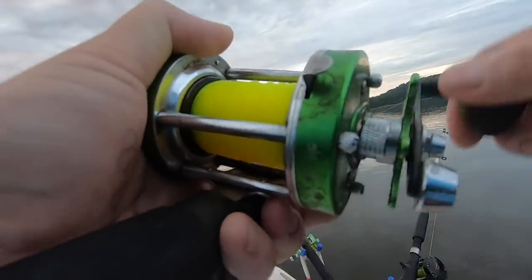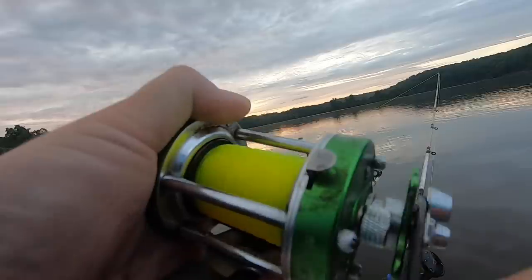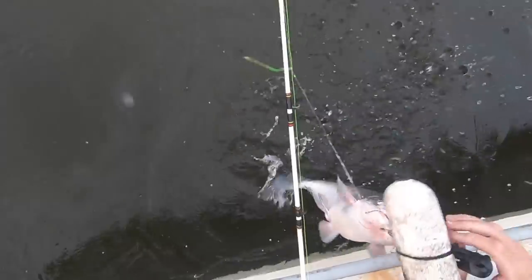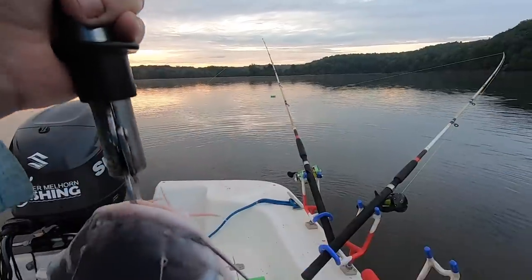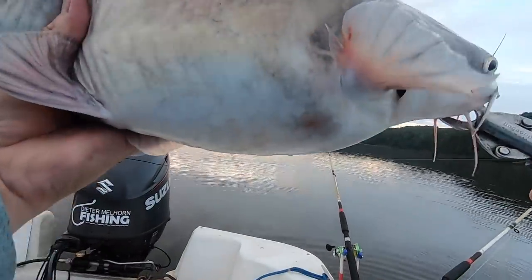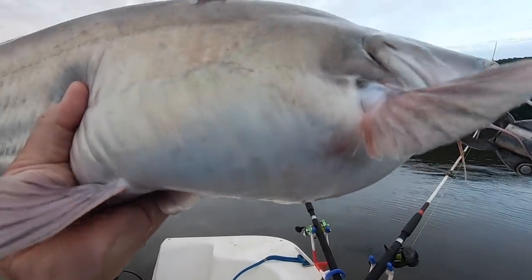Nice and steady as she goes. This was on a piece of white perch. On the port side of the boat I've got white perch, starboard side I've got chicken. That's a decent blue — that's a good fish. That was a better fish than I thought. He did not put up a lot of fight this morning — about 13 pounds, surprisingly. Nice fish. Piece of cut perch. Let's get him back alive.